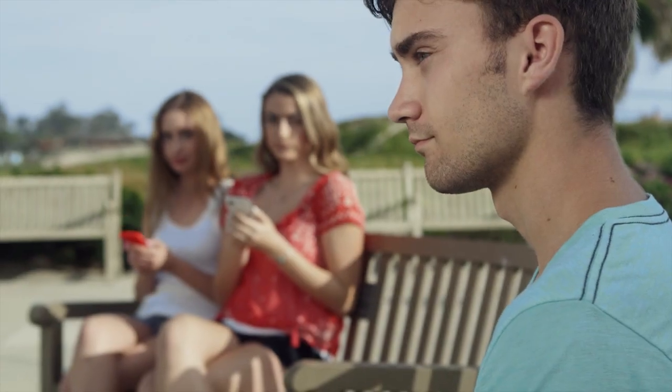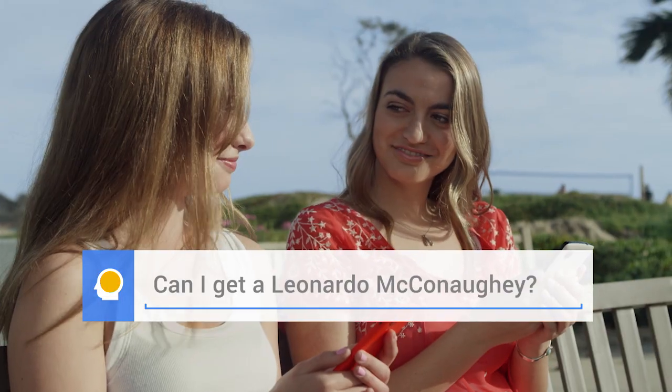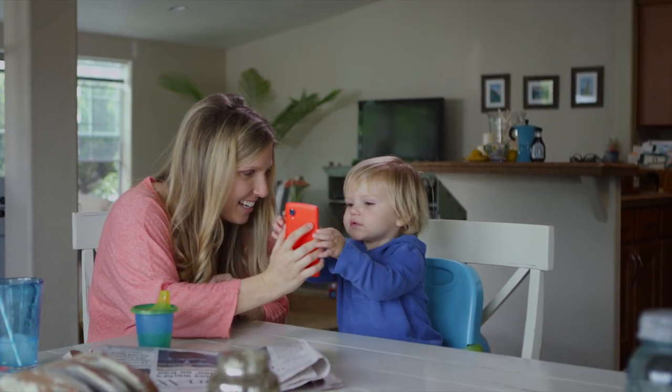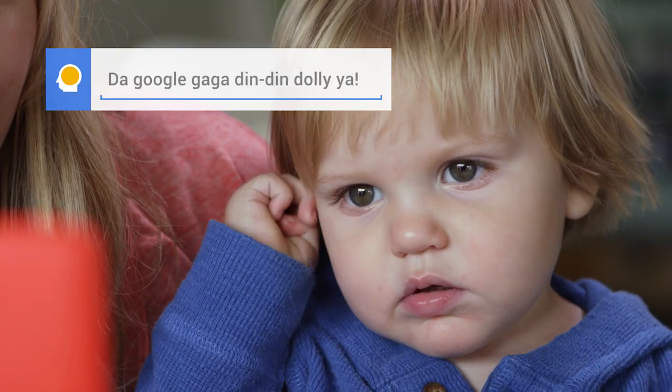It's a truly stunning technology, and it can help you communicate anything. You want to send a message to daddy? Well, not anything.